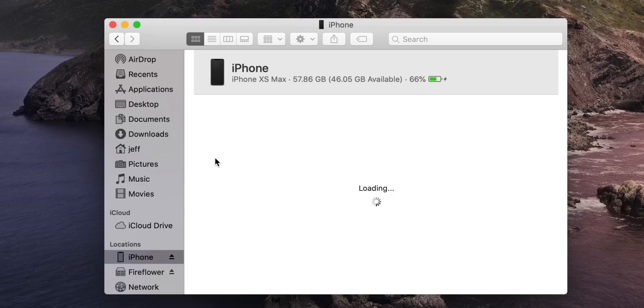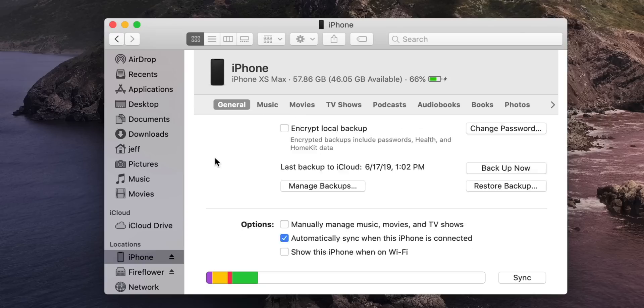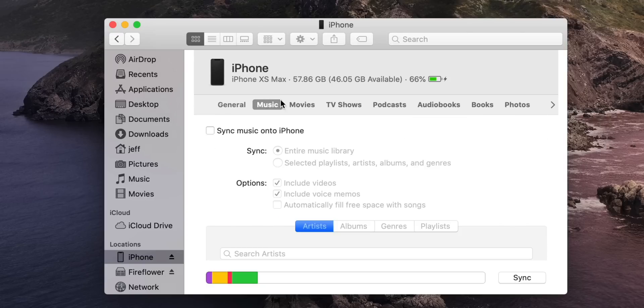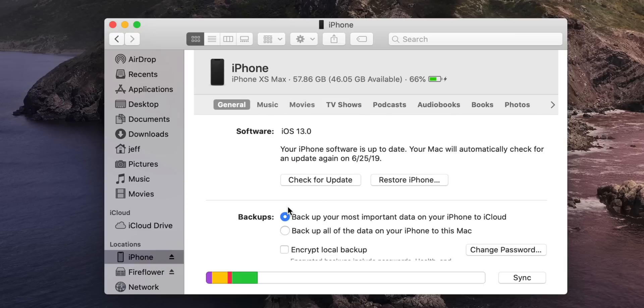Now that functionality has been embedded into the Finder instead. So when you connect an eligible device, you're going to notice under Locations the device name. You can click on that device and then access all of your management features to sync or backup, just like you could with iTunes.